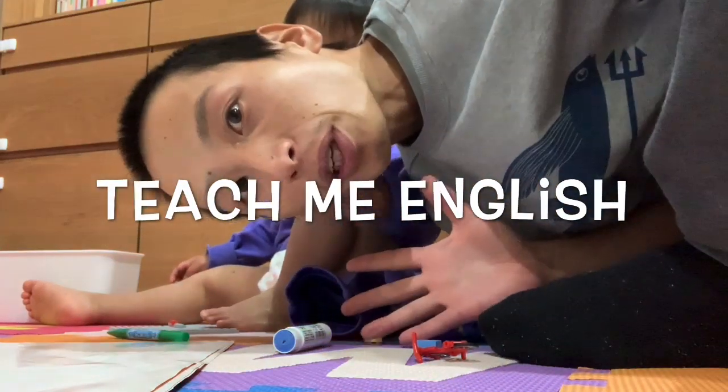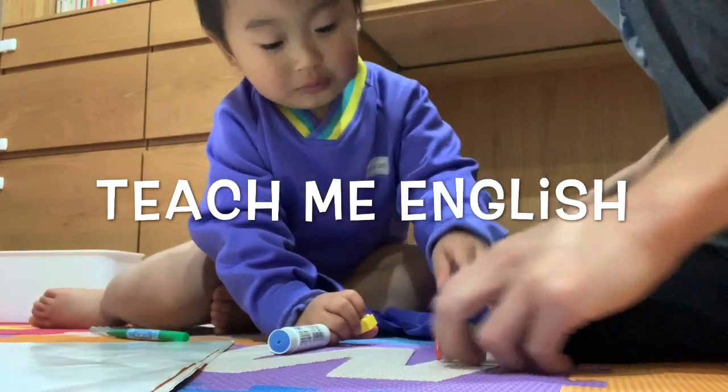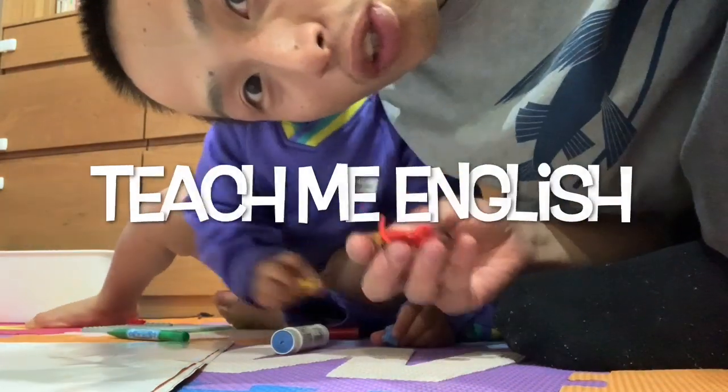Hello, my name is Tato. We are practicing to speak English, but we can speak well. Please teach me English.